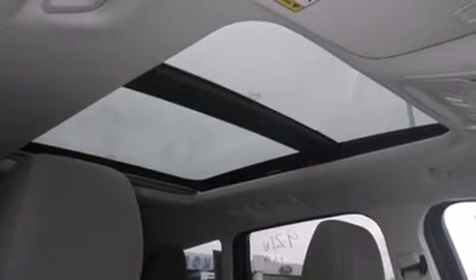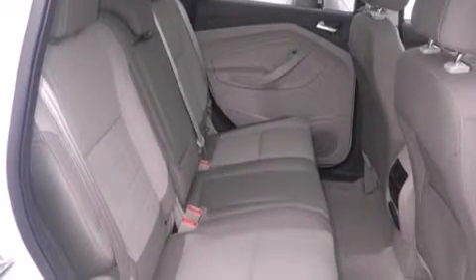Also included: air conditioning, cruise control, full power accessories, dusk-sensing headlights, speed-sensitive wipers, and third-row seating.